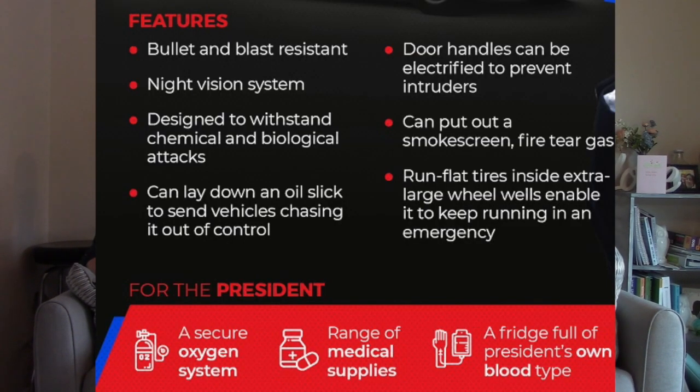It has bulletproof doors and windows, is supposed to be bomb-proof and gas-attack proof, with an air filtration system so no one can gas out the car. It supposedly also carries a blood supply of the president's blood type inside, in case he gets shot outside and they need to treat him on the go.